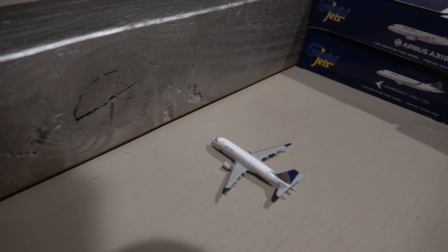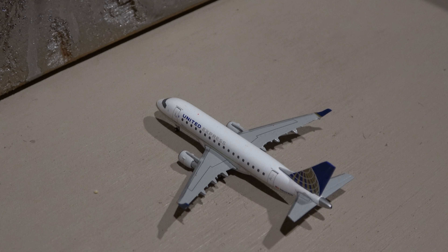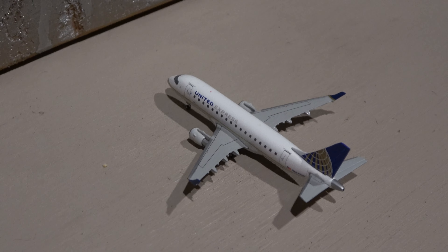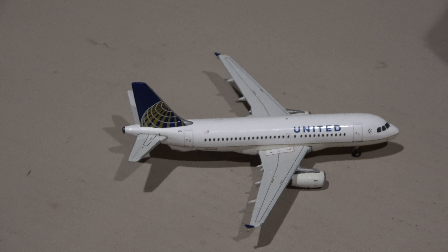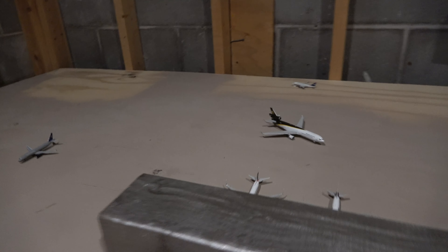Here we have this United E-170. This guy came in from Chicago O'Hare and he will head out to Newark. Next up we have the United A319 here on the San Francisco route. That route has been downgraded because of the pandemic.